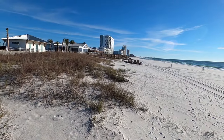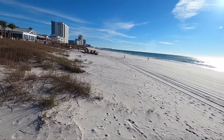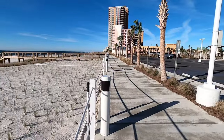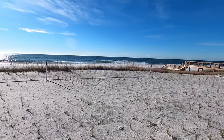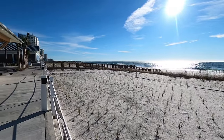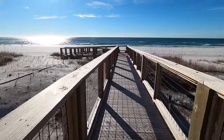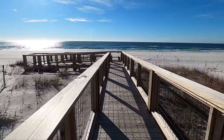The center dune walkover beach access does have a ramp to the beach. Windy but beautiful out today. This walkover right here is a ramp, so the center one is a ramp and the two outer ones are just regular dune walkovers.